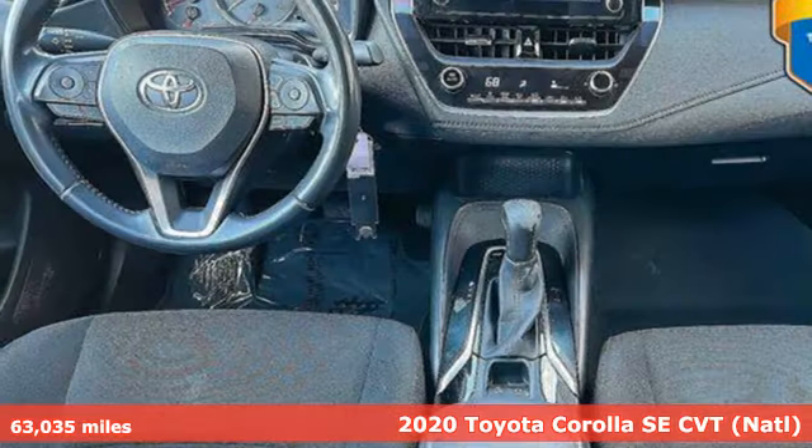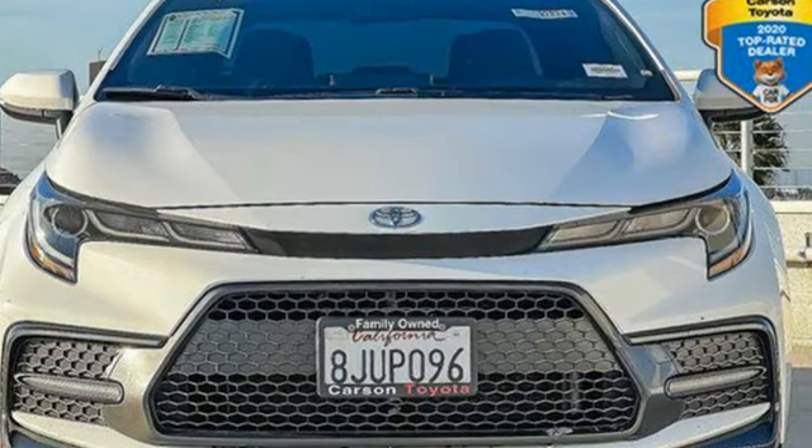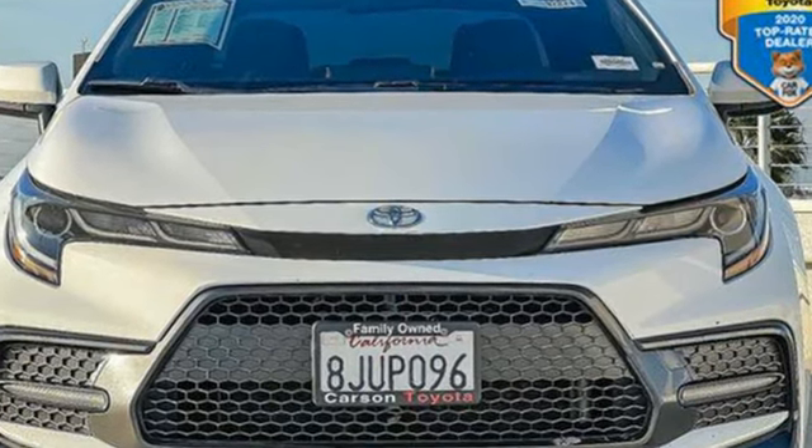Features include smart device navigation, Wi-Fi hotspot, air conditioning, configurable instrument gauges, and wireless phone connectivity.